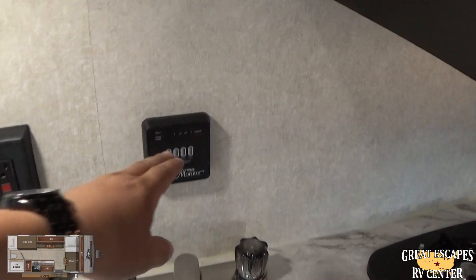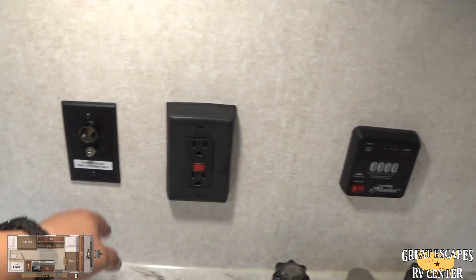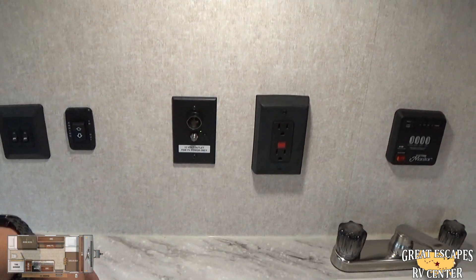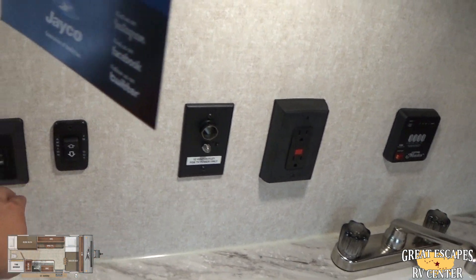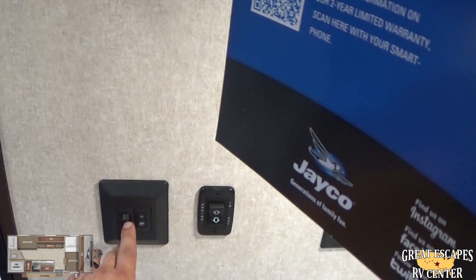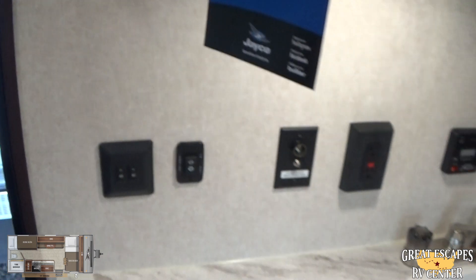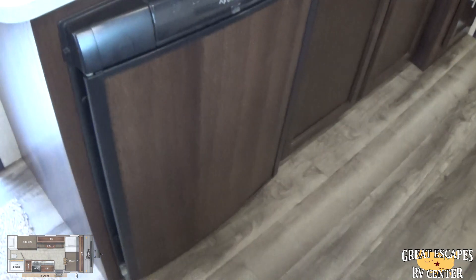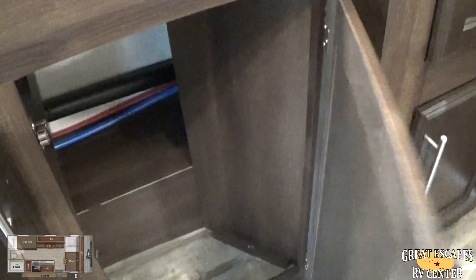Nice kitchen sink. Systems monitor for your black water, gray water, and fresh water tank. Power outlet and 12-volt outlet for your 12-volt TV. Controller for your awning to slide in and out. Power controls for inside and outside lights, including your light strip. Dometic refrigerator and additional storage underneath — really comes in handy. Lots of really good storage throughout.